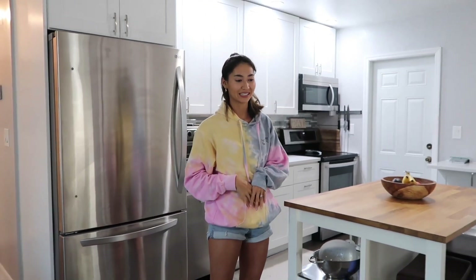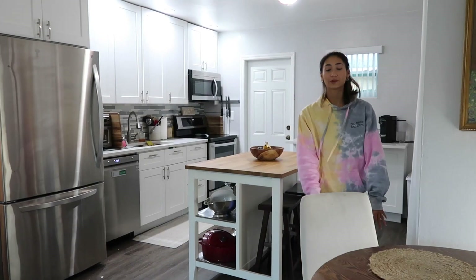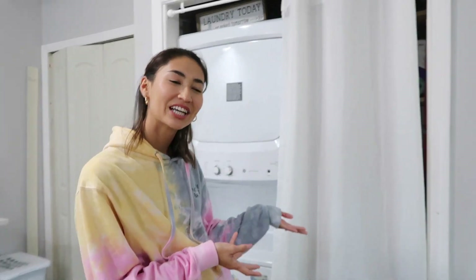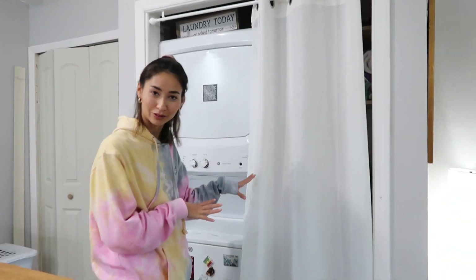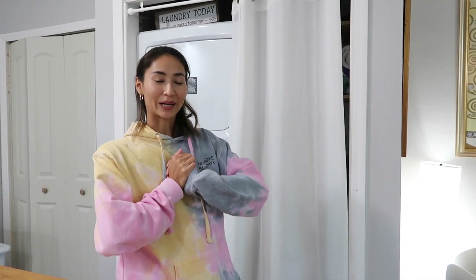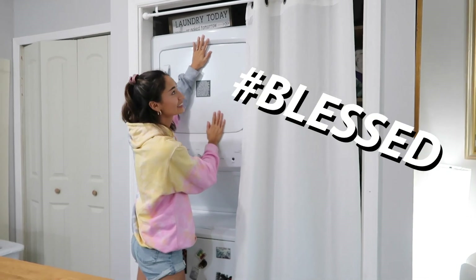So now we move on to the kitchen. Over here we have our little laundry department. I don't love that it's in my kitchen, but I'm just really thankful to have a washer and dryer in our unit, because our last place we had to use quarters and it was in a laundry room outside of the building. It was the biggest hassle in the world. So thankful. Hashtag blessed.